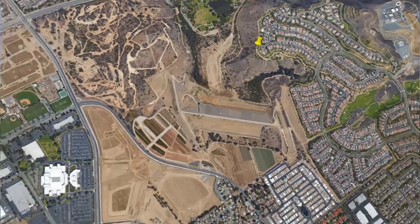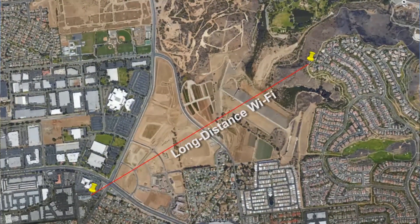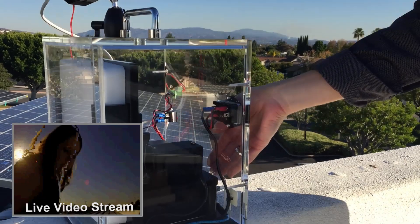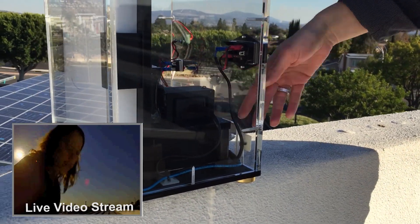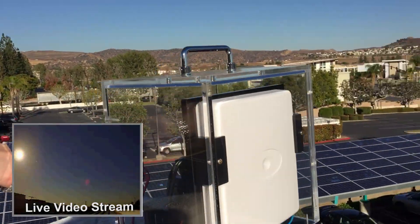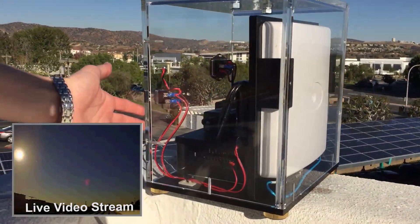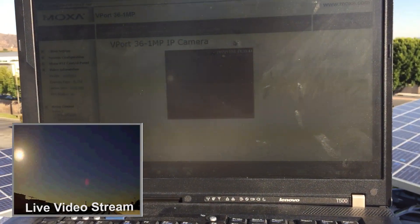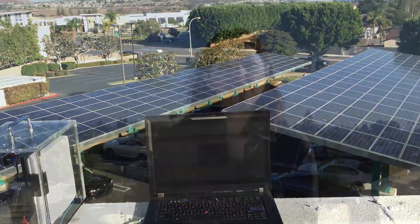Once we establish that communication, we will be streaming a video link across the two units. The way we're going to demonstrate this is using this setup here. We have one of our cameras which is connected to our AWK3191 — that's the actual wireless unit — and it's connected to a 5 dB directional antenna. On the other end we have another 5 dB antenna connected to another AWK3191, which has a direct wired connection to our laptop. The laptop is now streaming the video coming through from that camera.